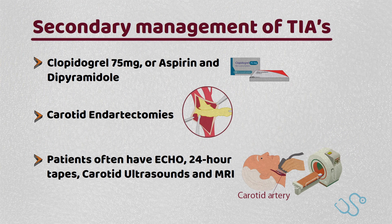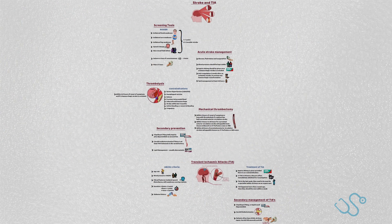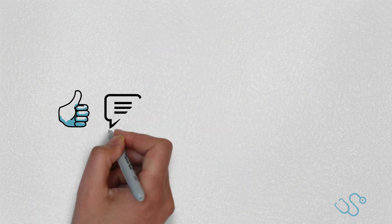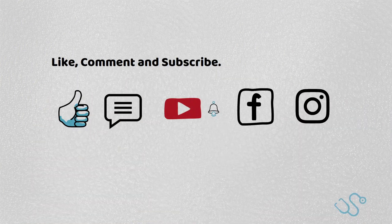And that's a wrap. I hope stroke and TIA assessment and management is more understandable for your clinical work and exam prep. Be sure to like, comment, and subscribe if you like the video, and follow us on Instagram and Facebook. We'll see you in the next video.